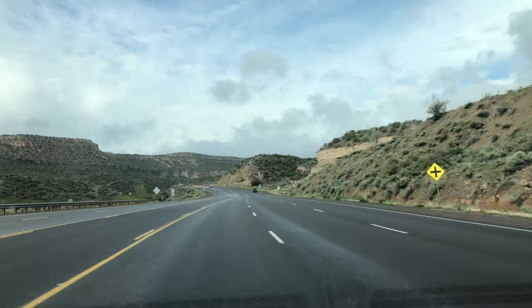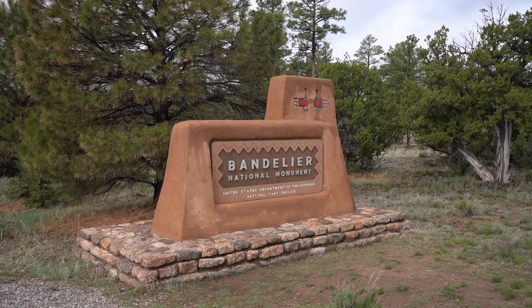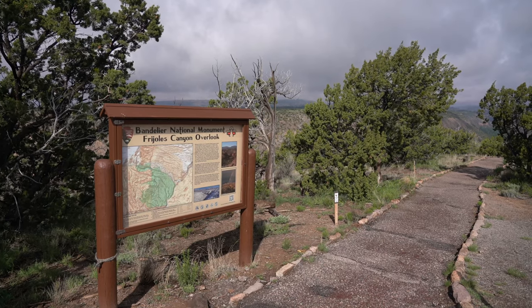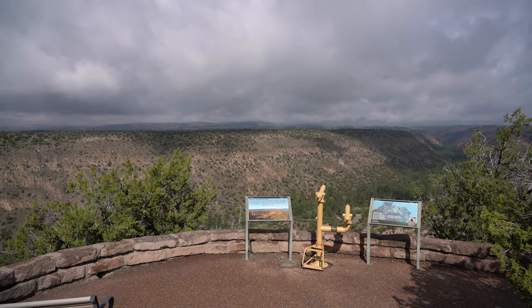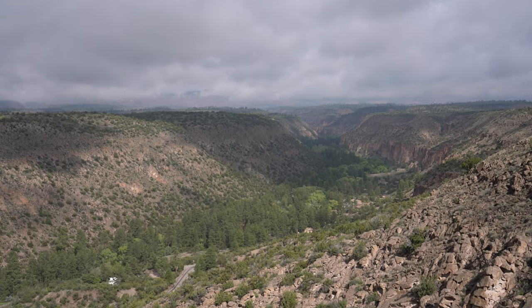On a recent trip to Santa Fe, New Mexico, Amy and I took the one-hour drive to Bandelier National Monument. We were able to drive in and stop at a few of the viewpoints, but during the summer you need to take a shuttle as the parking is very limited.